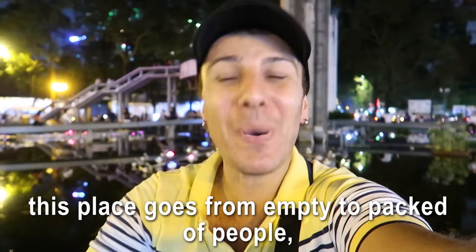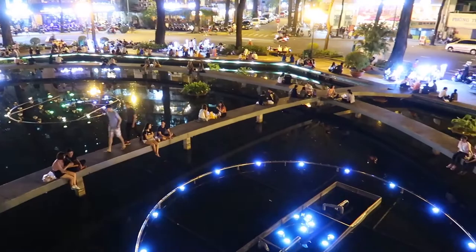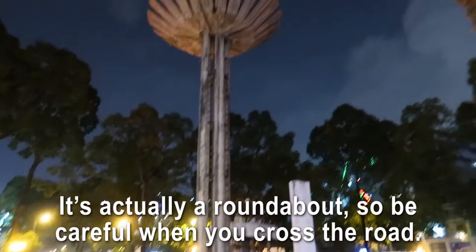Number seventeen: Turtle Lake at night. Why at night? Because as soon as the sun goes down this place goes from empty to packed with people — mainly teenagers and young people who come to talk and eat street food. Don't be disappointed though: despite the name, there is no turtle. It's actually a roundabout, so be careful when you cross the road.